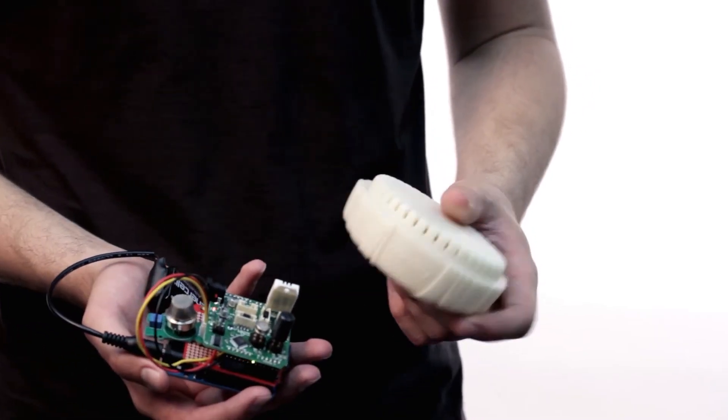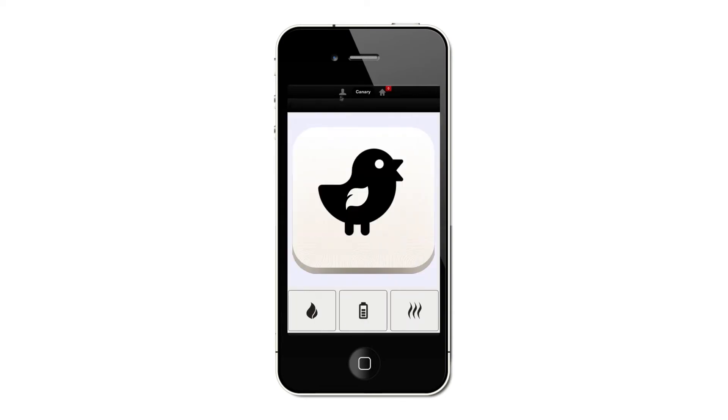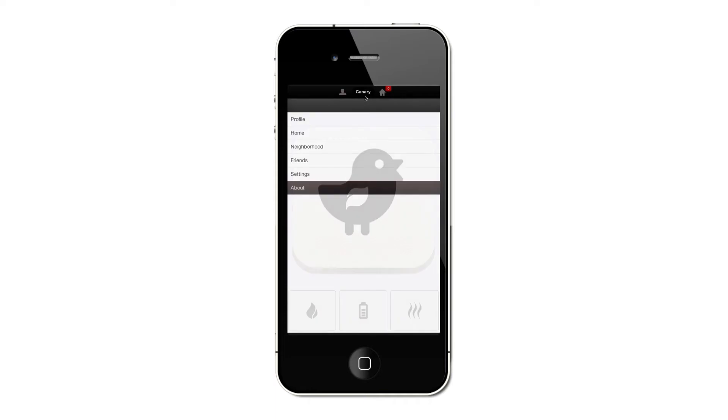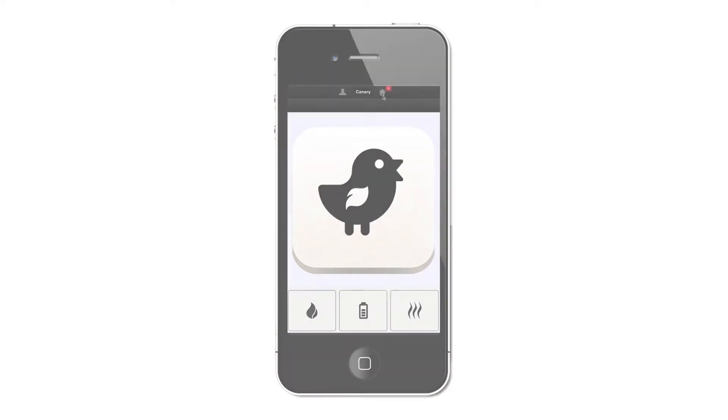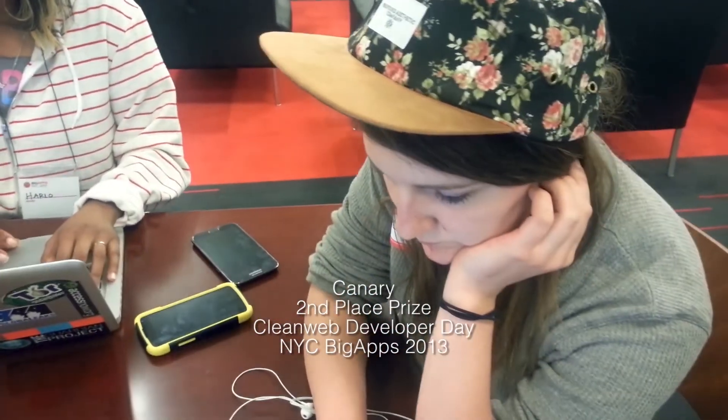Canary is a device which can monitor smoke, carbon monoxide, nitrogen dioxide, and particulate matter such as dust, pollen, and mold, and then communicate this data to the cloud. We're creating a new data set on indoor air quality and we're going to make this available using an open RESTful API.